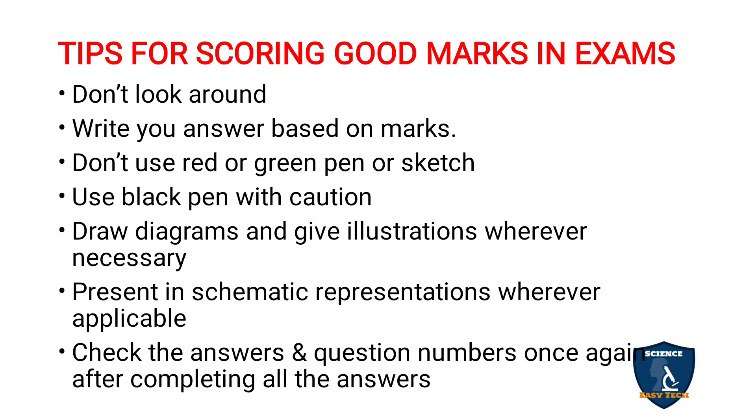Draw diagrams and give illustrations wherever necessary — this will fetch you more marks. Also present answers in schematic representations wherever applicable, such as flow charts or diagrammatic representations. For example, for a classification question like classification of carbohydrates, instead of numbering a list, you can draw a central box with branches for monosaccharides, disaccharides, and polysaccharides. Use your creativity to enhance the presentation.